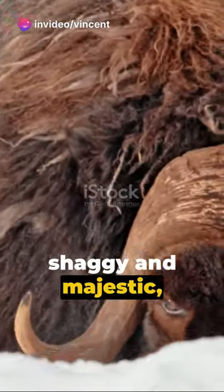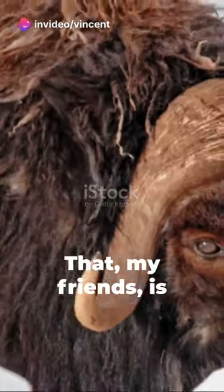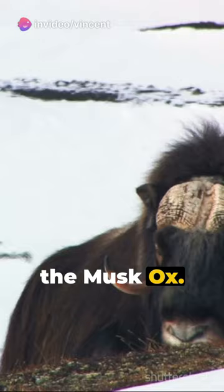Picture a creature, shaggy and majestic, roaming the icy tundra. That, my friends, is the musk ox.